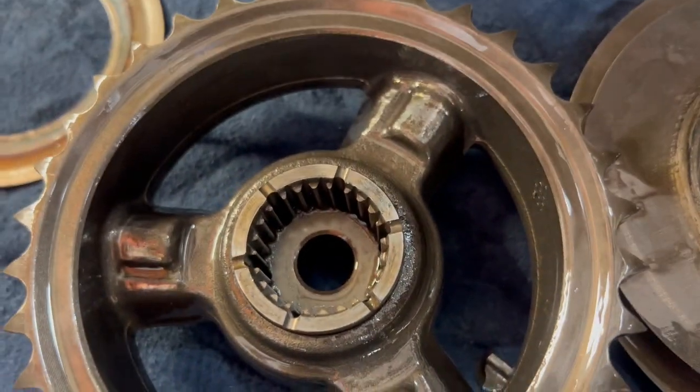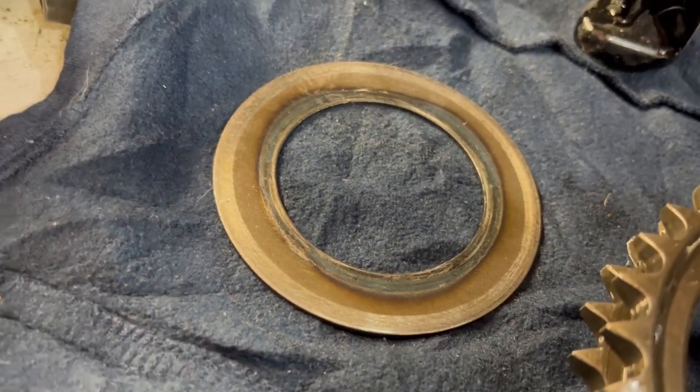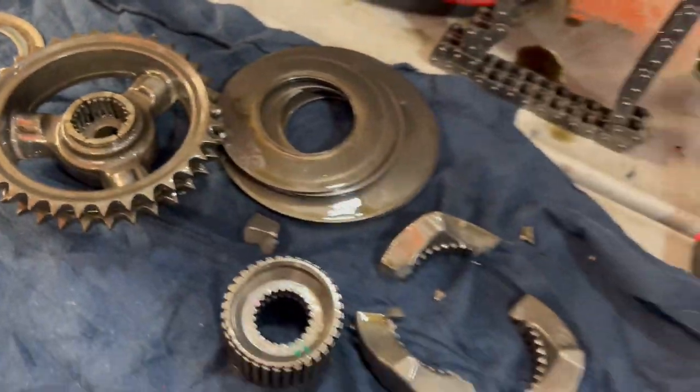Got her. Sprocket's all right. One of the springs — totally toasted. Flattened. Can you say wheelie?